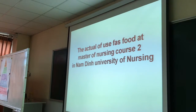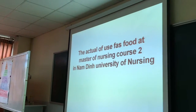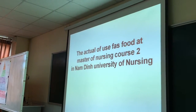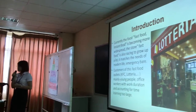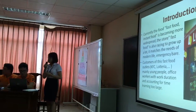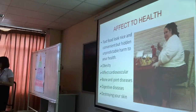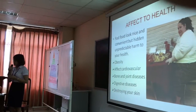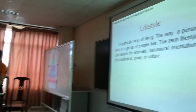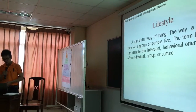Our topic is the attitude of youth toward fast food as a matter of nursing culture. Fast food is becoming more widespread. Fast food stores are relatively stable but pose harm to your health, including obesity effects. Lifestyle refers to the particular way a person or a group of people live.